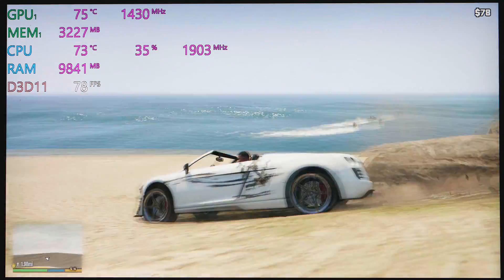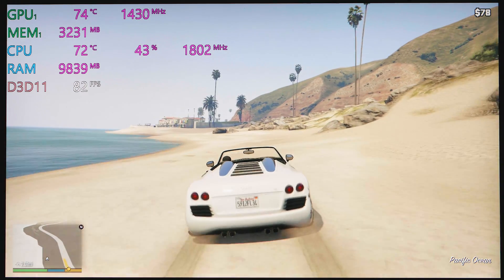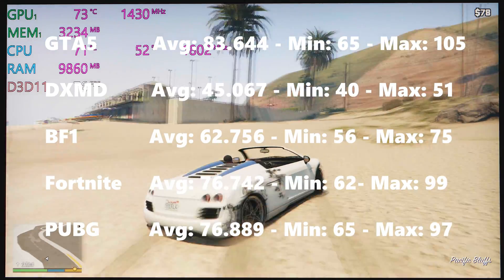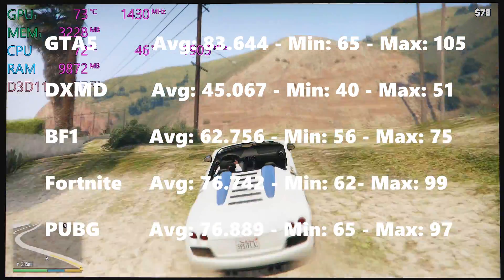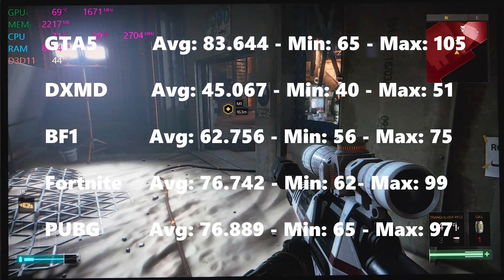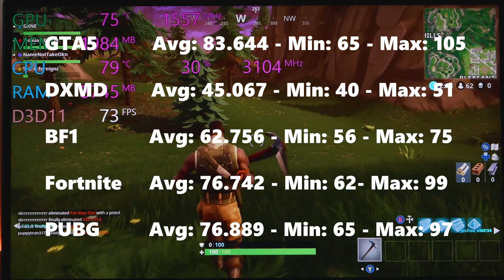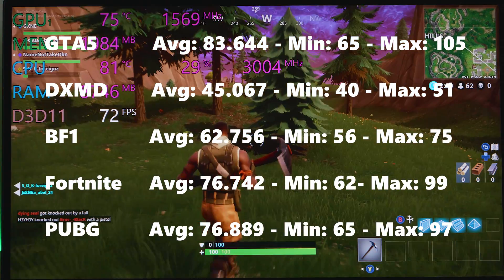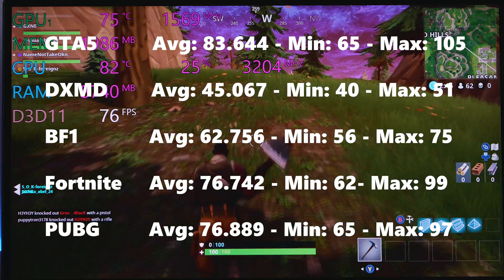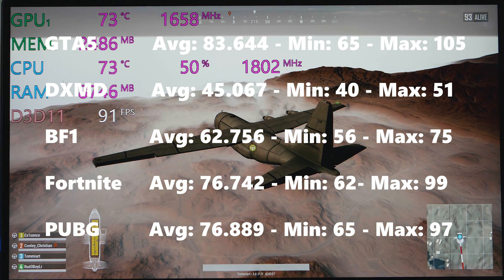All these benchmarks are at high settings, 1080p — GTA 5 is at very high. Results: GTA 5 — 83.6fps; Deus Ex Mankind Divided — 45fps (the system killer); Battlefield 1 — 62.7fps; Fortnite — 76.7fps; and PUBG — 76.8fps. By and large this thing can game.